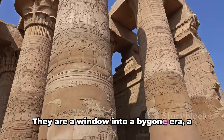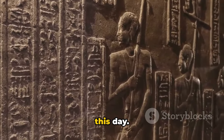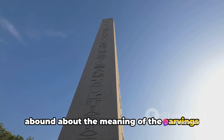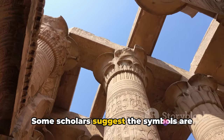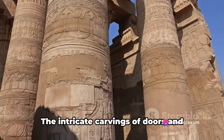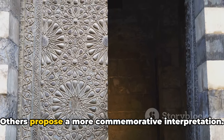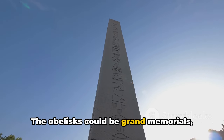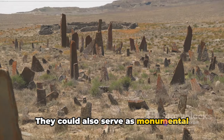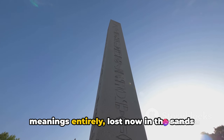These obelisks are much more than just stone pillars — they are a window into a bygone era, a symbol of a once great civilization, and a mystery that continues to intrigue us. Theories abound about the meaning of the carvings. Some scholars suggest the symbols are religious in nature, representing the Axumites' early polytheistic beliefs or later shift to Christianity. The intricate carvings of doors and windows might symbolize a spiritual gateway leading the departed into the afterlife. Others propose a commemorative interpretation — grand memorials immortalizing victories and achievements, or monumental tombstones marking the resting places of Axumite royalty. Yet the symbols could have had other meanings entirely, lost now in the sands of time.